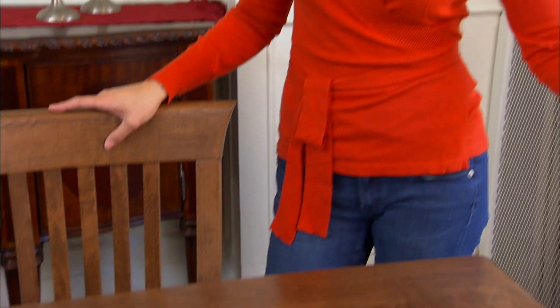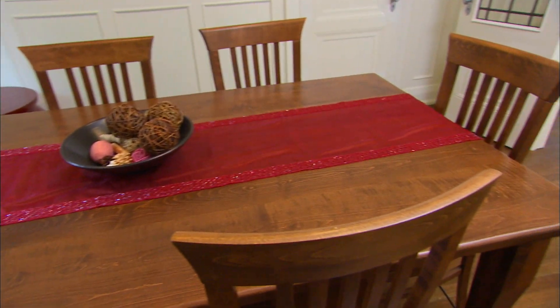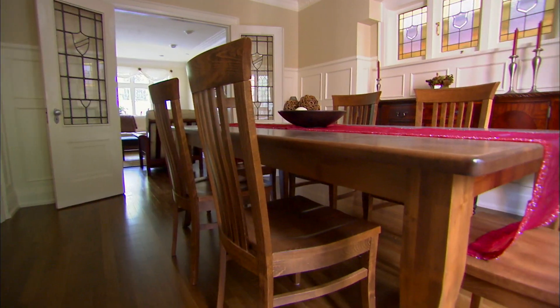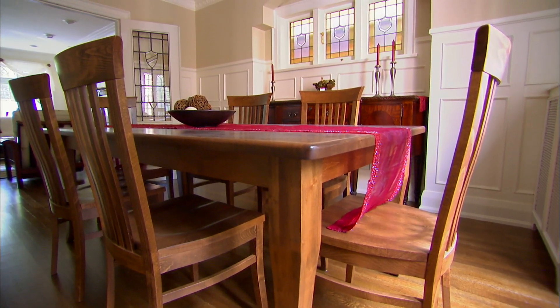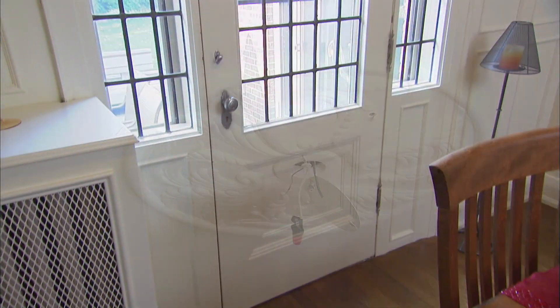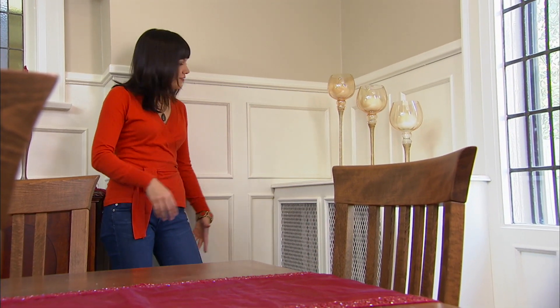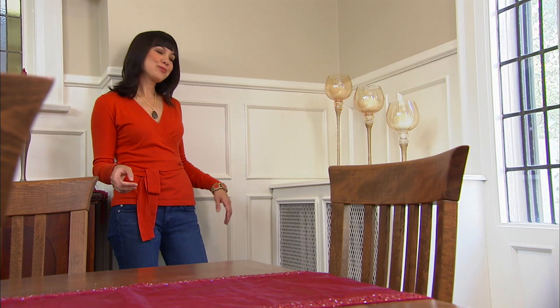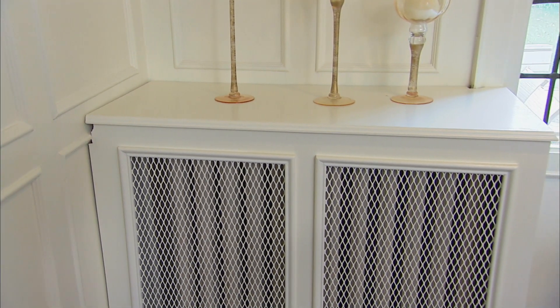The table and chair set is too matchy-matchy, looking like it came from a factory showroom floor. She'll keep the table but sell the chairs and replace them with something more dramatic and elegant. Above the table, a chandelier will reference the leaded glass, and table lamps will add additional light and ambiance. The radiator cover wasn't finished properly — Christian will refurbish it and it'll be a great spot for a gorgeous piece of art.